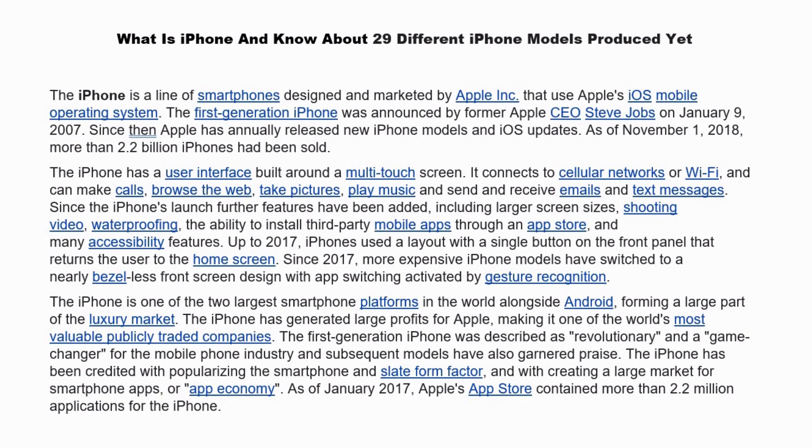iPhone is a line of smartphones designed and marketed by Apple that use Apple's iOS mobile operating system. The first generation iPhone was announced by former Apple CEO Steve Jobs on January 9, 2007. Since then, Apple has annually released new iPhone models and iOS updates. As of November 1, 2018, more than 2.2 billion iPhones have been sold.